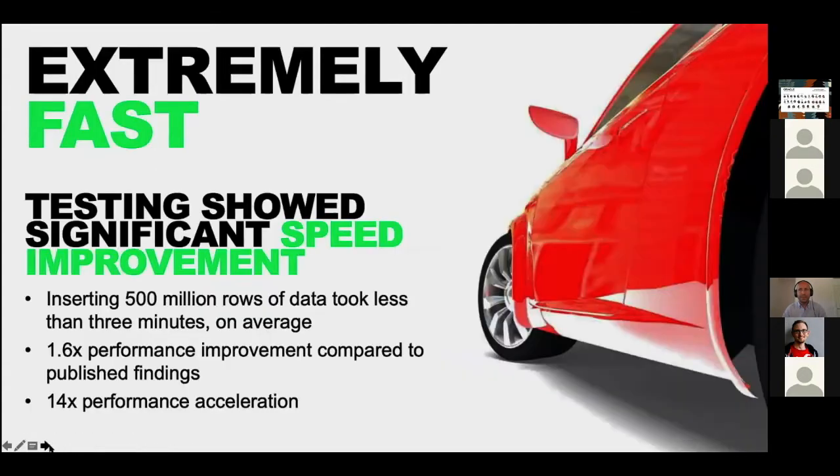The first thing that we did was to test how the autonomous database compares to other major clouds. We installed the Oracle database in another major cloud, and also in Oracle OCI, and we compared the performance. We were really amazed — this was the beta release — how Oracle is able to so fast insert rows into a data warehouse. The average was approximately 500 million rows in less than three minutes, and we got 1.6 times performance improvement compared to how Oracle database behaves in Oracle Cloud Infrastructure, OCI.